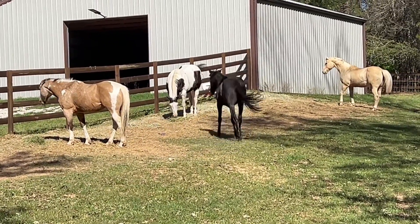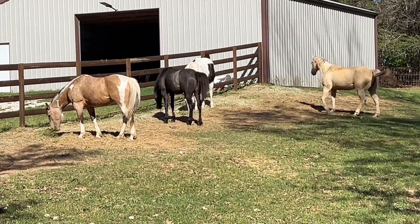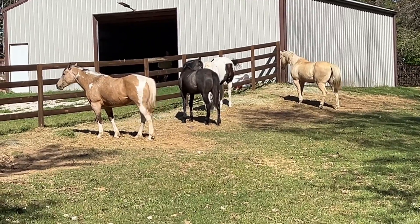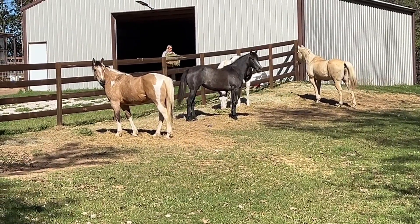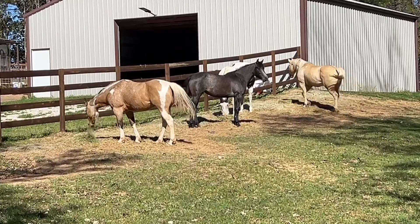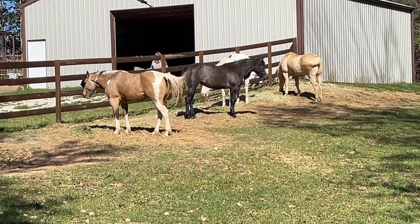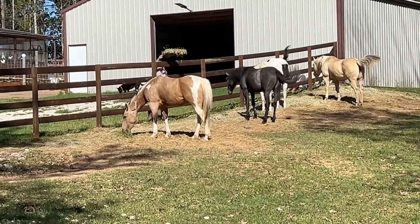Poor Rita — she just cannot seem to find herself amongst all of these really sweet horses. She's just a wild child. Oh, I love her though — she's just so hard to love. Have y'all ever had anybody who's hard to love? Seriously. You love them to death, but boy, they're making it hard. That would be Rita.